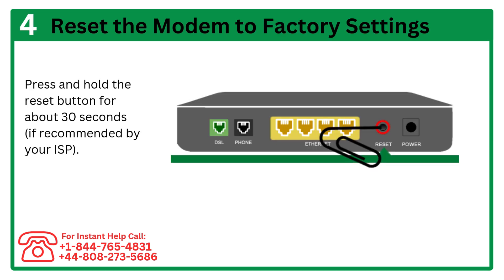Step 5: Reset the modem to factory settings. Press and hold the reset button for about 30 seconds, if recommended by your ISP.